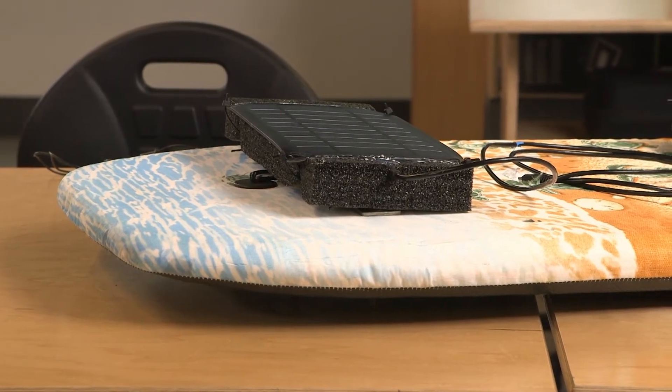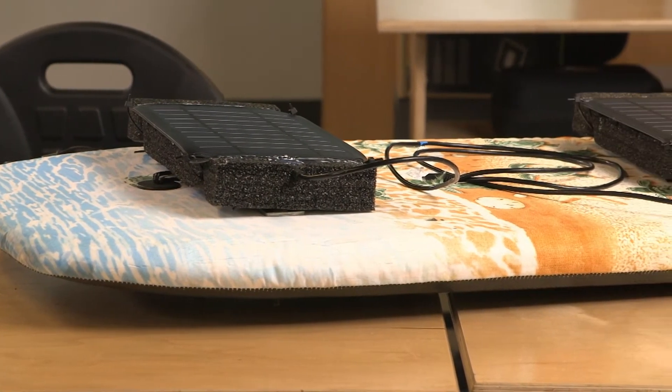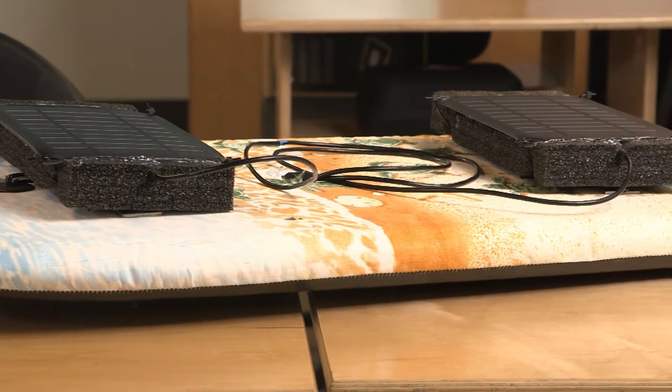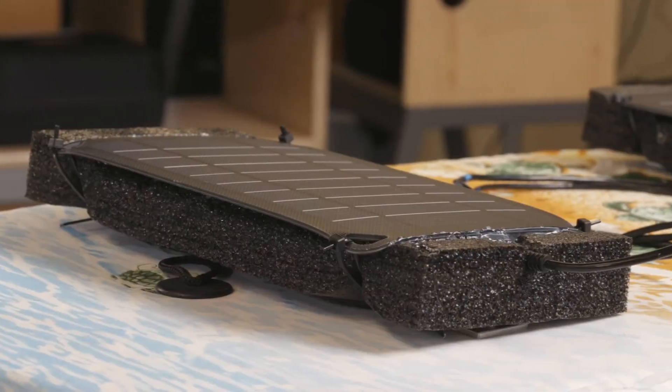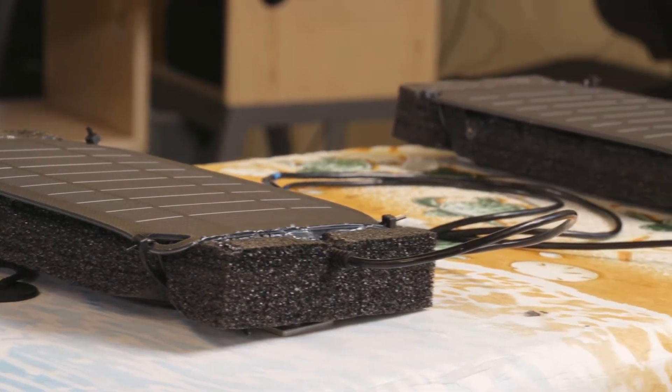We're currently working on creating a cost-effective buoy that will remotely monitor oceanic conditions such as pH, temperature, fluorescence, and turbidity. The data will be collected from our buoy remotely through cellular transmission, and this will be able to be done using your cell phone.